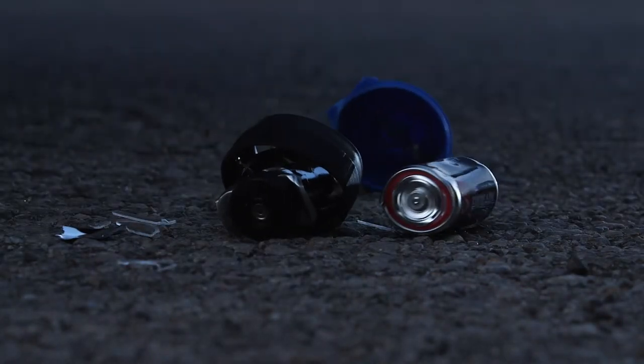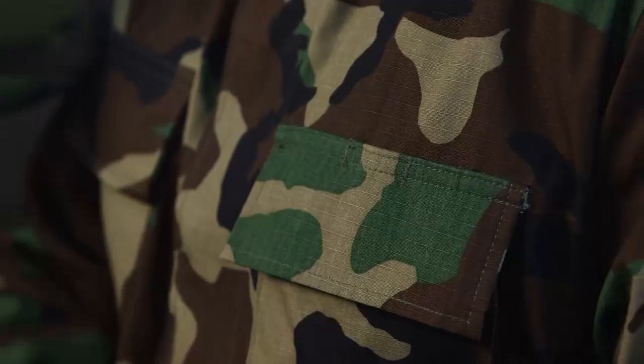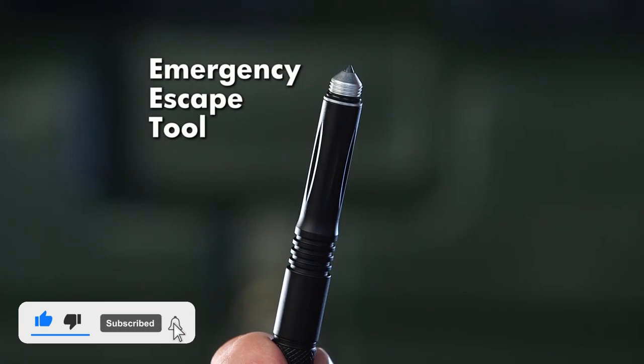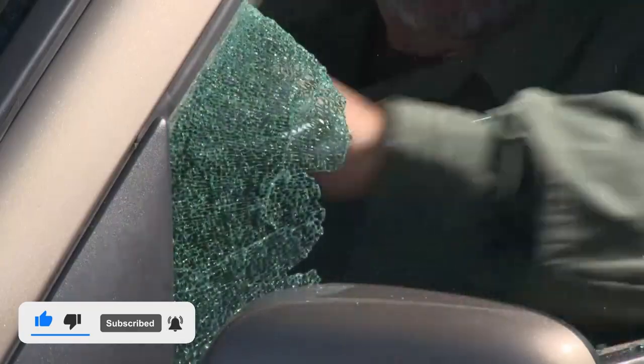Try that with a regular flashlight. That's not all. Because it's so slim, it's easy to take with you. And it has a few new features you'll love. Like an emergency escape tool that can shatter glass. Now that's what I call military tough.